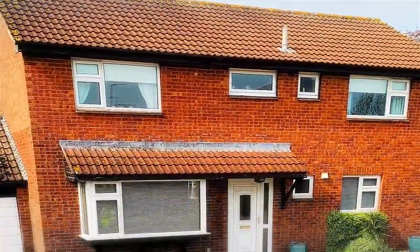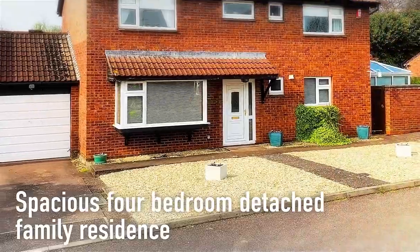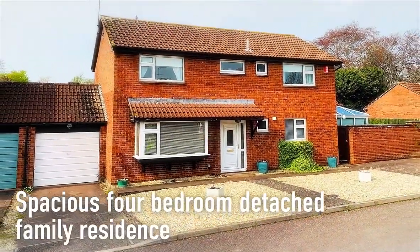This spacious four-bedroom detached family residence stands at the head of a cul-de-sac in the favoured Staple Grove Park area of Taunton.